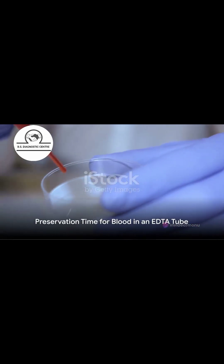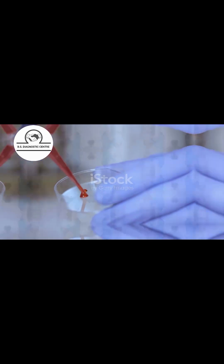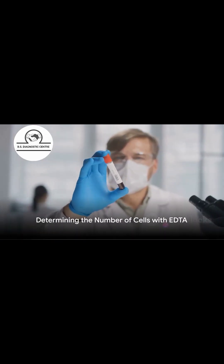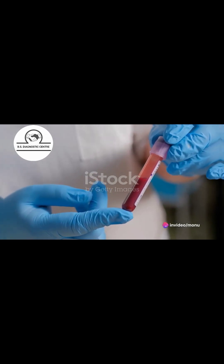The preservation time for blood in an EDTA tube is 24 hours at minus 12 degrees Celsius. This sample is taken in an EDTA tube, allowing for the determination of the number of cells present in the blood.